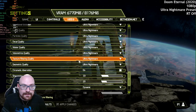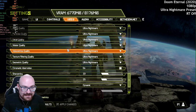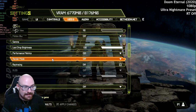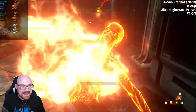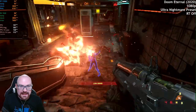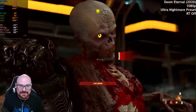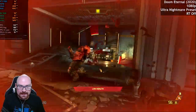Doom Eternal now. We're going to start with 1080p — I'm just going to crank it all up to Ultra Nightmare settings, keeping ray tracing off for now. Look at this — 240 FPS! Over 200 FPS at the maximum settings on a budget GPU in 2023. How about that? This is fantastic.